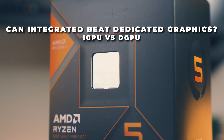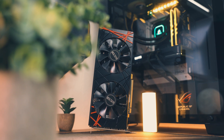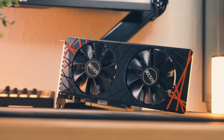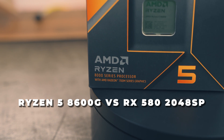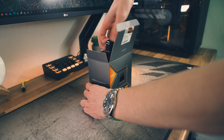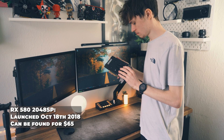Can modern integrated graphics really rival a budget graphics card in 2024? To find out, I've tested the Ryzen 5 8600G integrated graphics versus a discrete graphics card — the RX 580 2048SP. A lot of people speculated that the integrated GPUs in the new 8000G Ryzen APUs could rival mid-range graphics cards from around 2016 to 2017, and the RX 580 2048SP launched at that time and is fairly budget, so it matches the description.